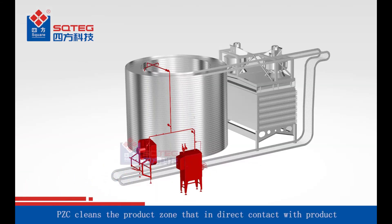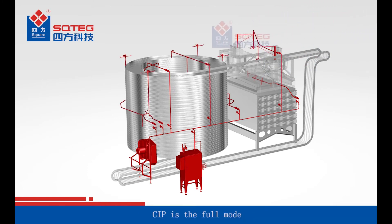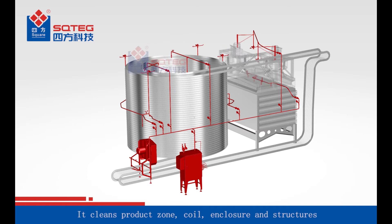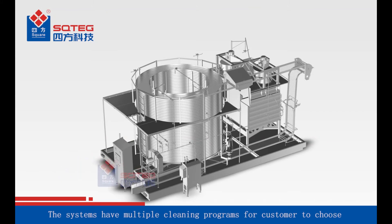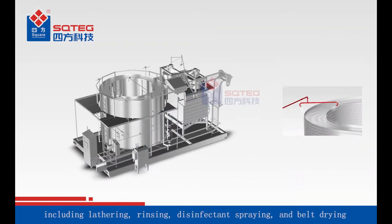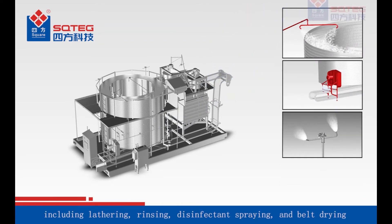PZC cleans the product zone that is in direct contact with the product. PZE cleans the product zone and coil. The systems have multiple cleaning programs for customers to choose from, including lathering, rinsing, disinfectant spraying, and belt drying.